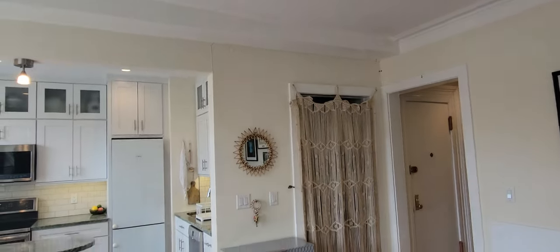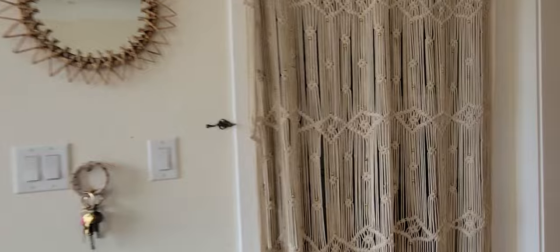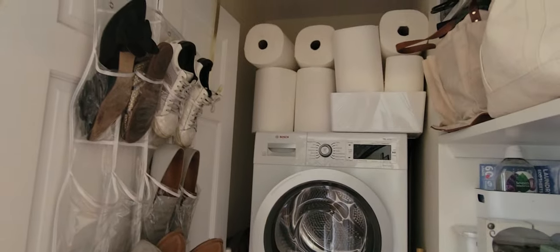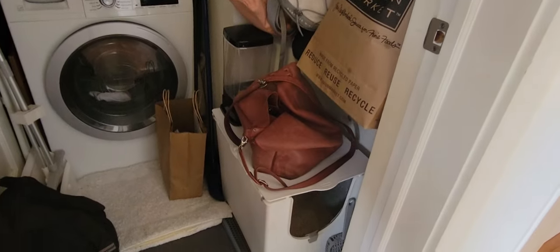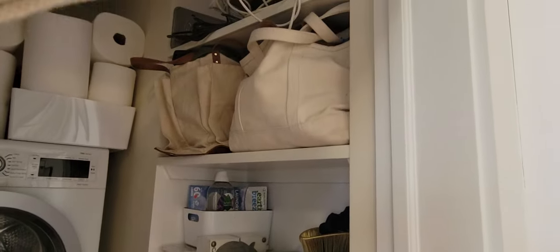I'll point out the moldings — very, very pretty. I guess that's a pantry. So you have the washer and dryer along with some space for either a linen closet or a pantry.